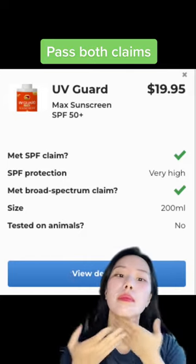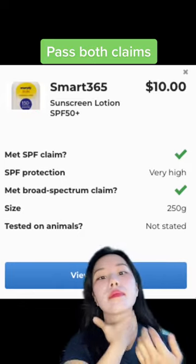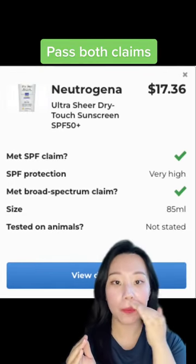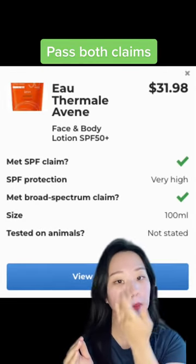Then moving on to the eight products that passed both claims this year. They met the SPF claim and broad-spectrum claim stated on the bottle, and some of them are very affordable.